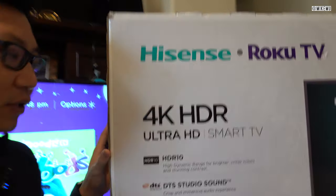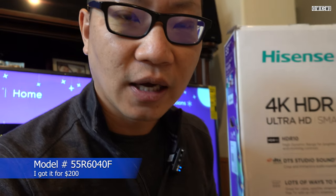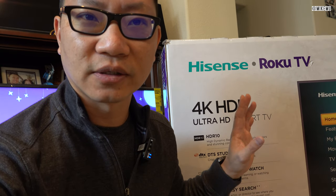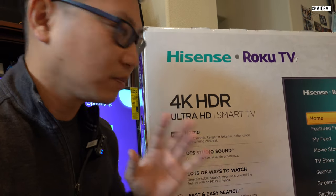This is of course the Hisense Roku TV, and this particular model is the 55R6040F — it is technically 54.6 inches. I got this on Cyber Monday or Black Friday week for about $200 plus tax and all the fees here in California, and I wasn't expecting much but I'm pleasantly surprised at how good this TV is.